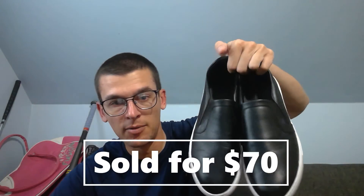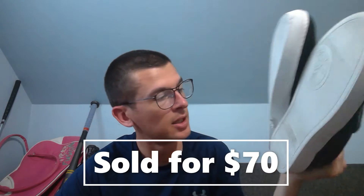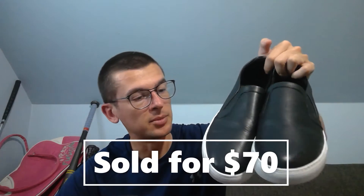First up, Versace sneakers — Versace collection. You can see the tag on the bottom; they were $180 at Nordstrom Rack. They're in decent shape, definitely not new but very close. Sold for $70 plus shipping. That's actually the second time those sold — the first buyer didn't pay.